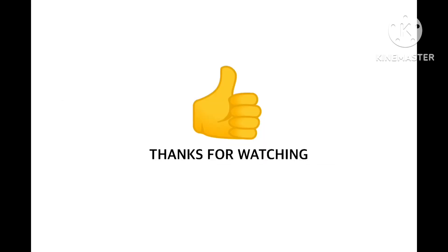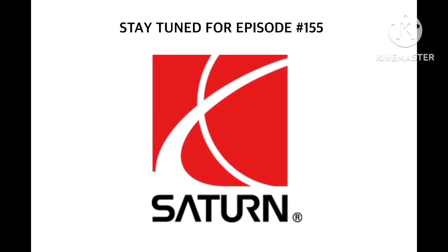We hope you enjoyed this Local History series. I will see you on Saturday for a brand episode. Stay tuned. Bye bye!